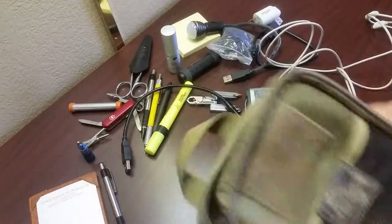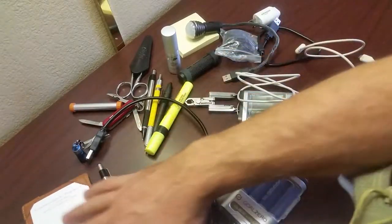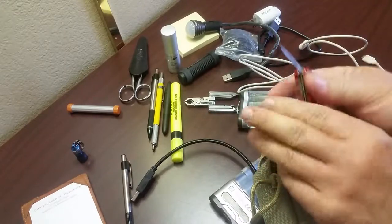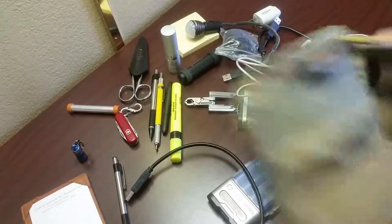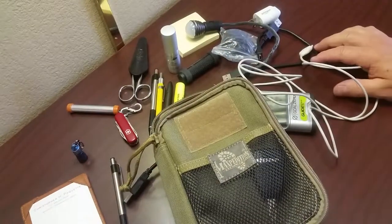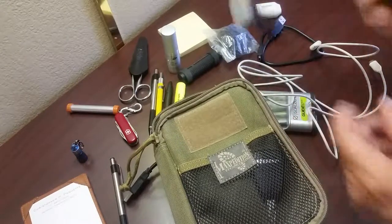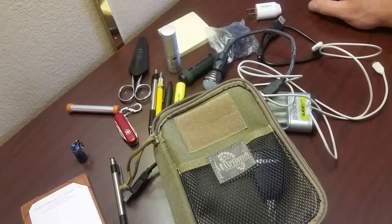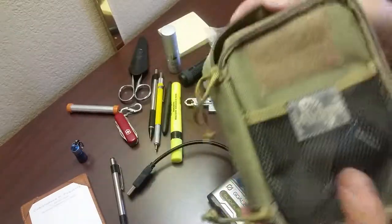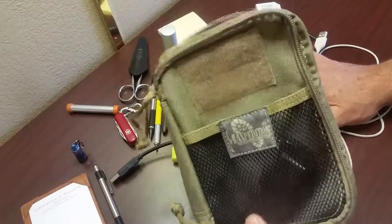That's it — my traveling office. Everything you need while you're on the road, fitting right into the Maxpedition Fatty. Thanks a lot. It's a great little pack — serves me well, I love it.